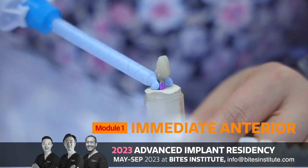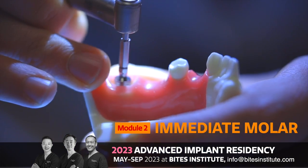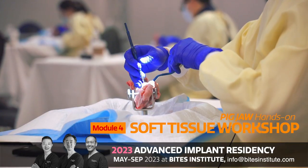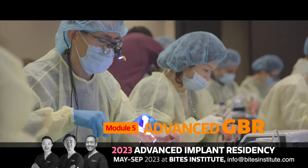1. Immediate Anterior Workshop. 2. Immediate Molar Workshop. 3. Advanced Sinus Grafting – The Lateral Window Approach. 4. Comprehensive Soft-Tissue Grafting. 5. Advanced Guided Bone Regeneration.